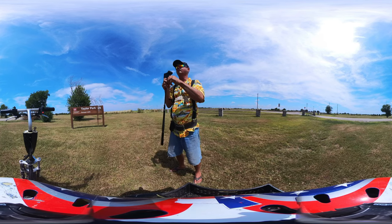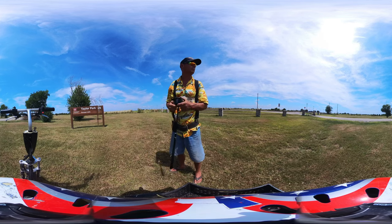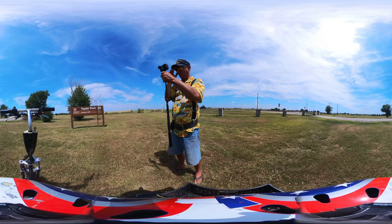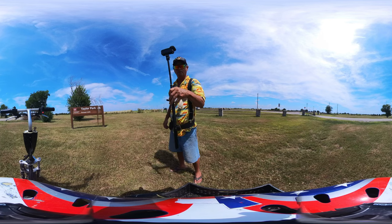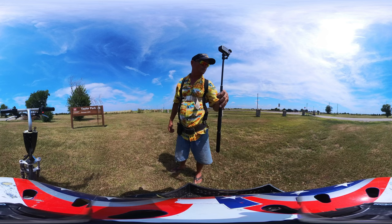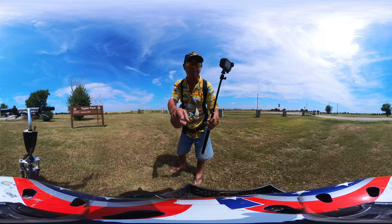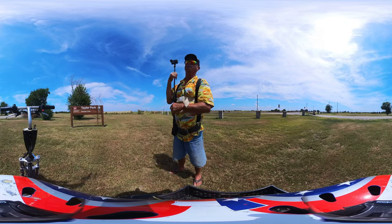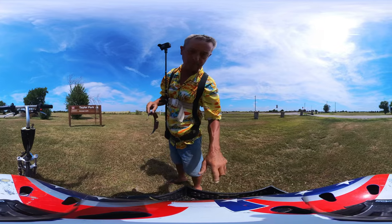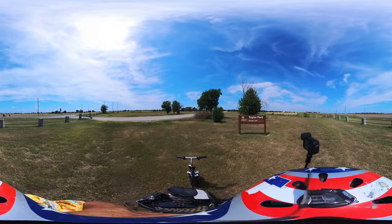Why did that power off? Is it hot? Lots of cars — not sure why my GoPro shut down. Sorry for y'all on the 360, it's a little interruption there. Alright, let's put on a helmet, gear up, and go see some stuff. Let's go see some stuff at Taylor Park!